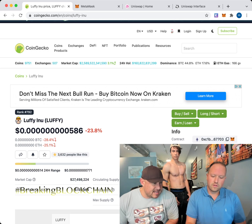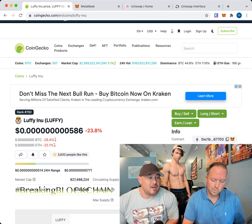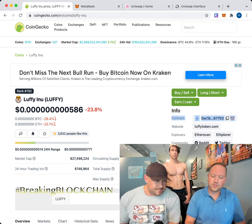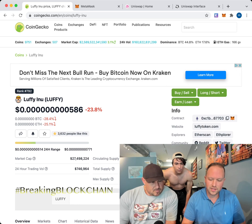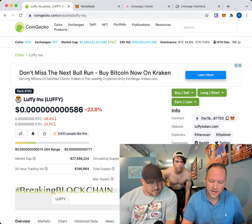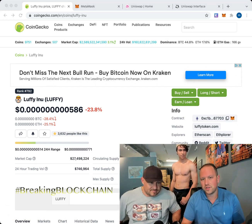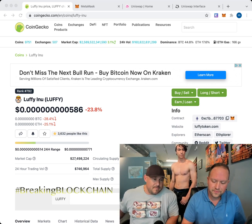What you need to do is get some Ethereum, E-T-H, and we're going to swap Ethereum for Luffy Inu. Under the Info section on CoinGecko, you'll see it says 'Contract' with a contract ID. You can also see the Ethereum symbol there — it's an Ethereum blockchain token. Those little buttons include a fox icon — we're going to click on that fox.